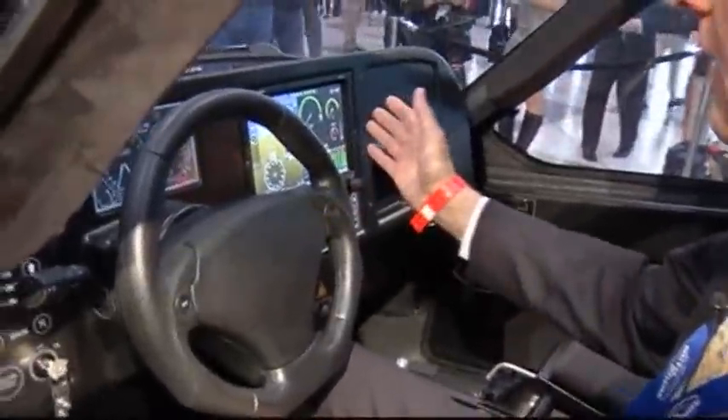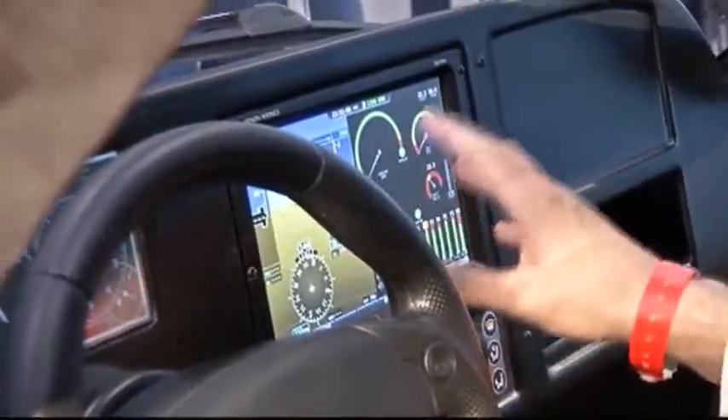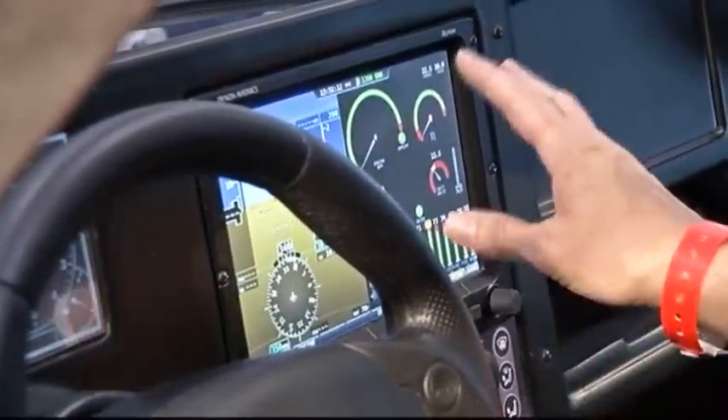This is a Dynan SkyView system. It's a primary flight display. It's got the capability to show flight display, we can use it as a moving map, it's got a database of all the airports in the country. We have engine instruments here that are monitored.